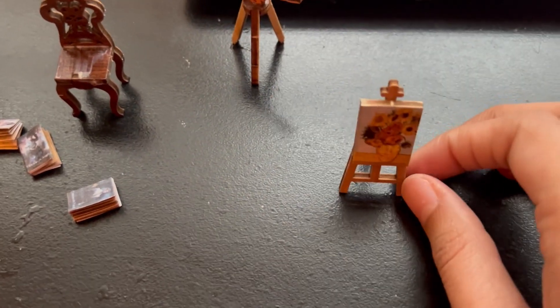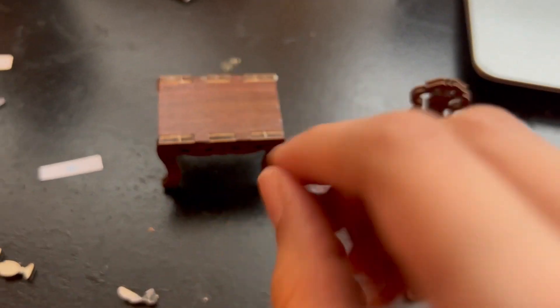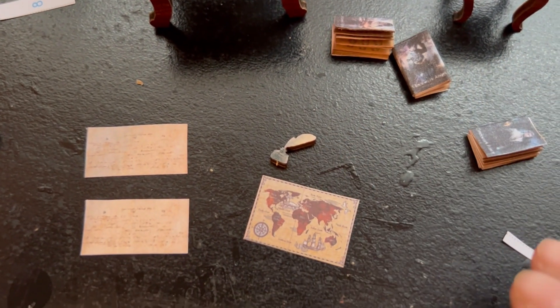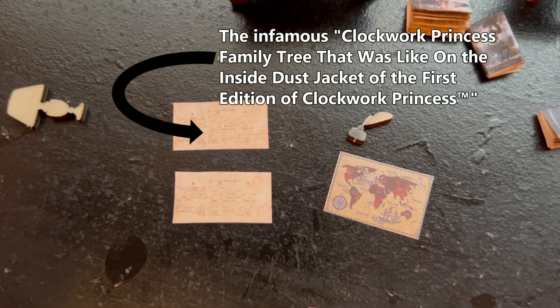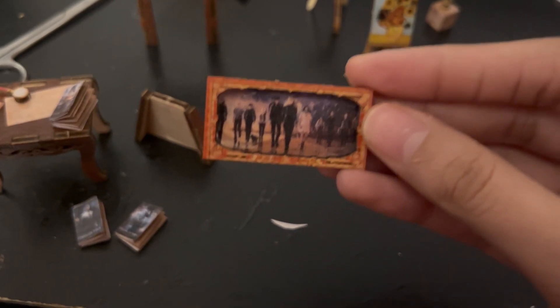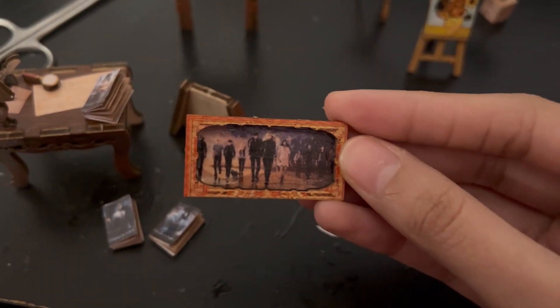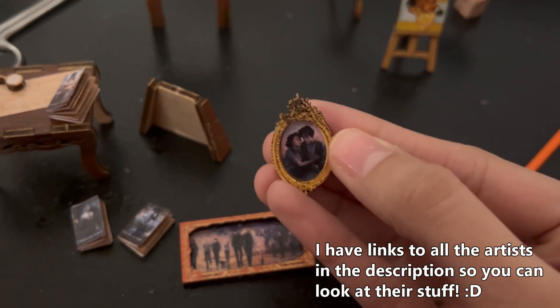So I made this cute little easel, a little telescope, and a little chair. And then I made the desk. I'm supposed to glue this map on top, but I thought it would be funny if I printed out the infamous Clockwork Princess family tree that was on the inside dust jacket of the first edition of Clockwork Princess and glued it onto the desk. And then there's a painting that's supposed to be hung up — it was supposed to be a Van Gogh painting, but I switched it to the art on the inside dust jacket of Queen of Air and Darkness because I love this art by Alice Duke. And I have this painting of Will and Tessa by Charlie Bowder, and it's so good.